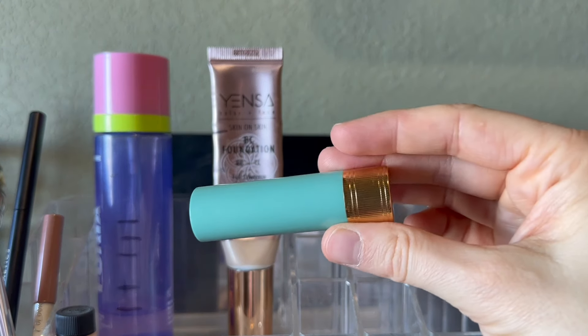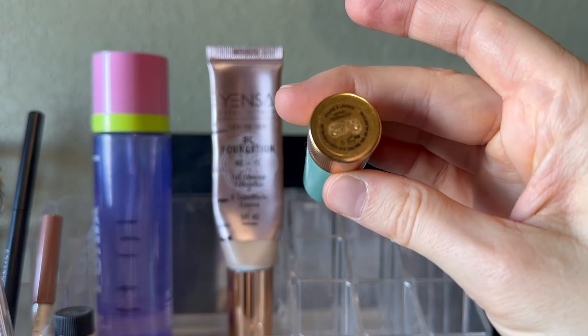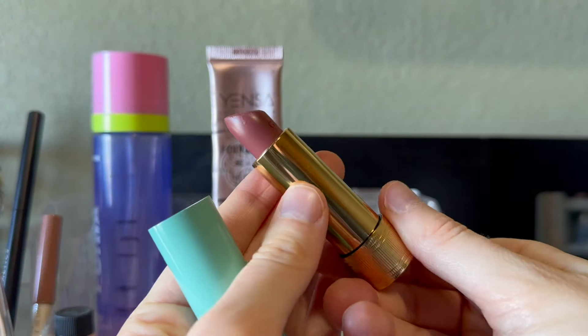And also my lipstick from Gucci. This was new so I was testing this. This is the balm lipstick in the shade Esther Rosewood — which looks like that. Beautiful.